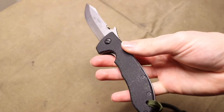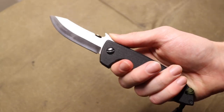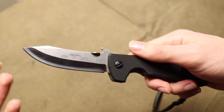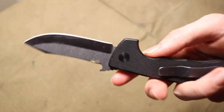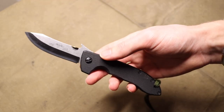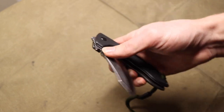The last one is the Emerson — this particular one is a CQC-8 Mini, or Horseman as they're officially designated, but really any Emerson is worth getting. Emersons have a very unique contribution to the EDC knife community. They have a very unique design — there are companies that copy the wave feature but Emerson was the originator. Emerson is also one of the only knife companies at production level making true V-ground, chisel-ground blades, so it's a very unique experience.